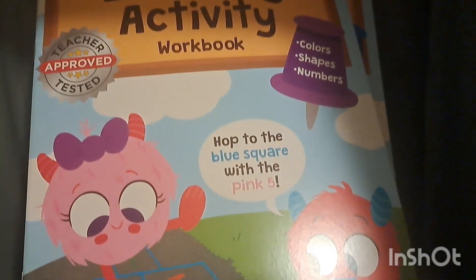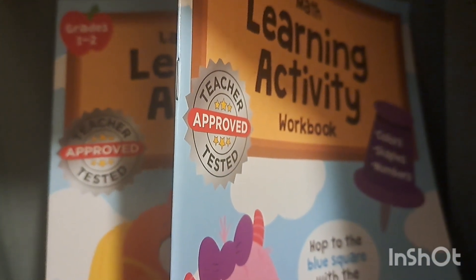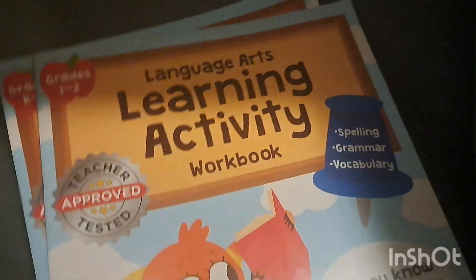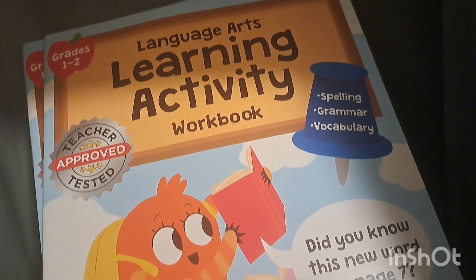When we were in the Dollar Tree, she purchased these two books for Nate — they're absolutely fantastic. I like these thinner books because we often take activity kits or busy bags with us to doctor's appointments and stuff, so these come in handy. They're both from the Dollar Tree at a dollar fifty each. The first one is a math learning activity workbook for grades kindergarten to grade one — Nate absolutely loves math — and they are teacher tested and approved. The second one is a language arts learning activity workbook for grades one to two.